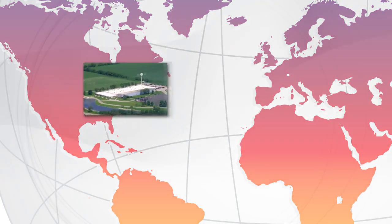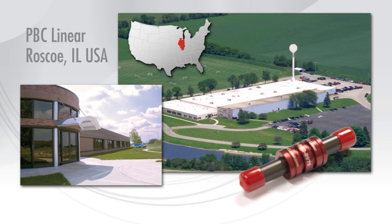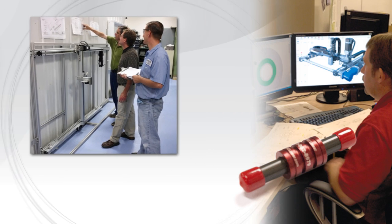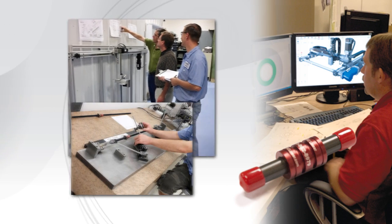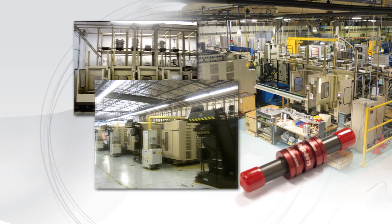But Simplicity was only the beginning. What started as Pacific, the company with the little red bearing, has today evolved into PBC Linear, a leading world-class manufacturer with the broadest range of linear motion expertise and solutions available.